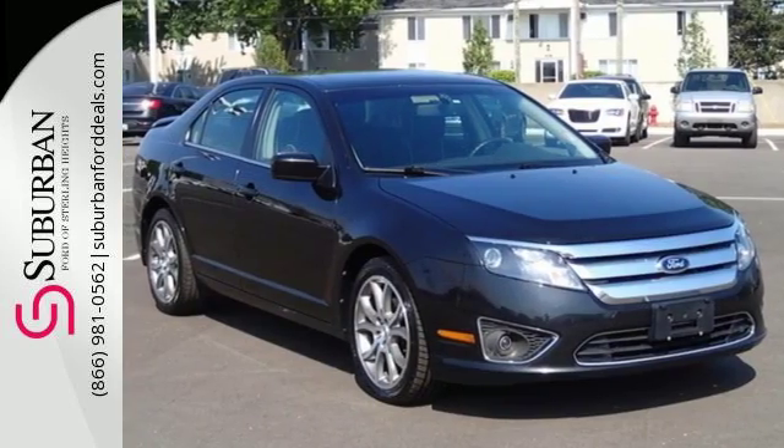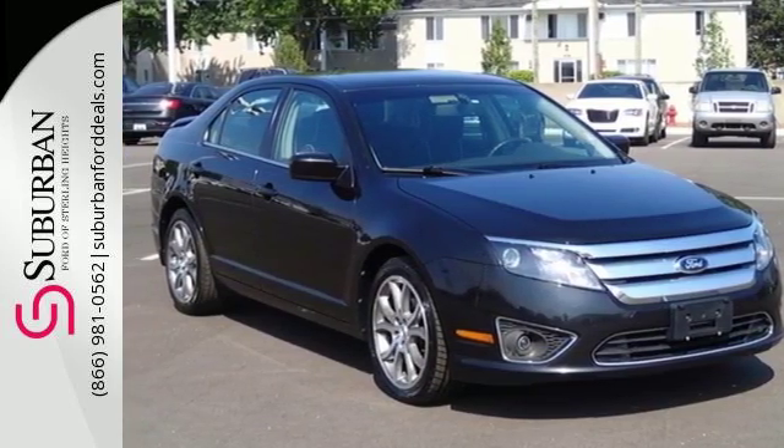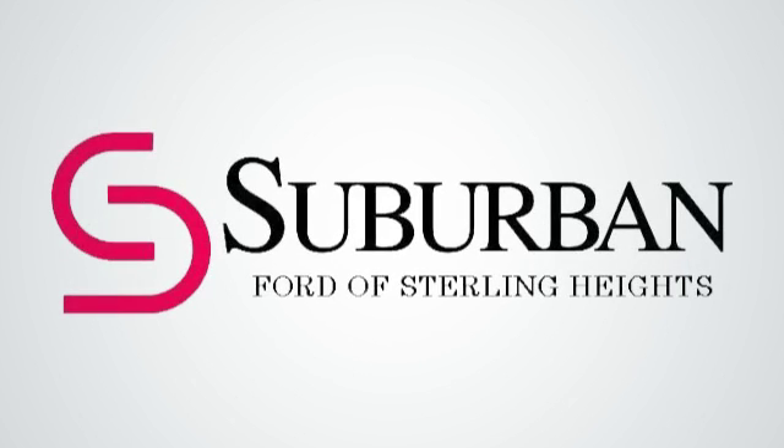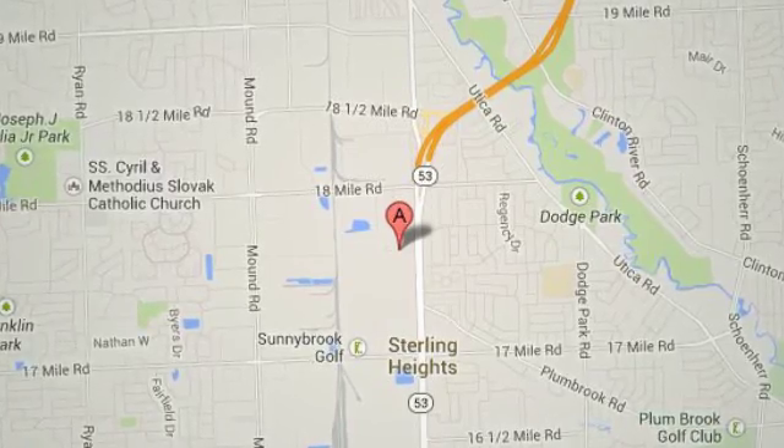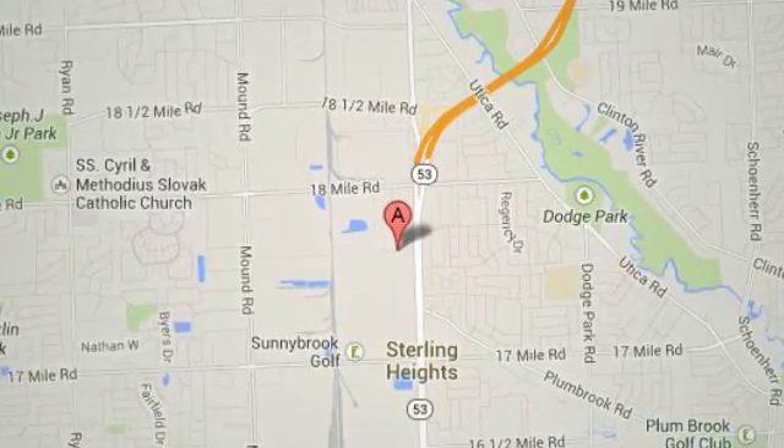Come in today and enjoy a new driving experience. Suburban Ford of Sterling Heights, serving customers all around the Detroit area, we're conveniently located at 40333 Van Dyke Avenue in Sterling Heights, Michigan.